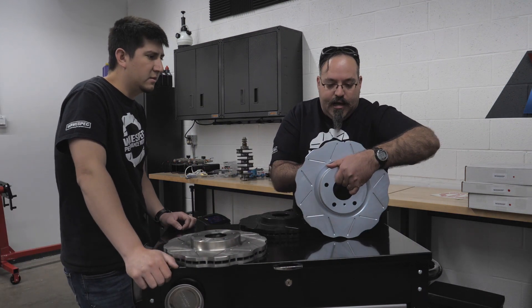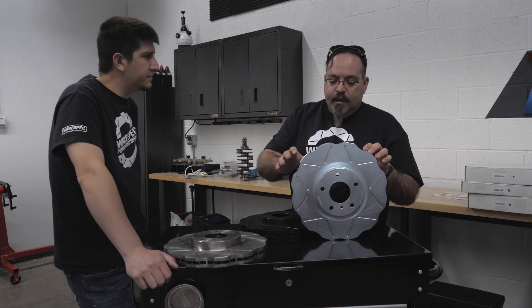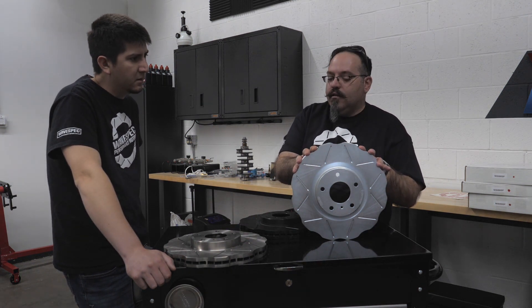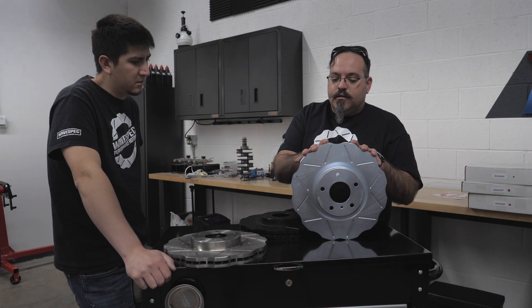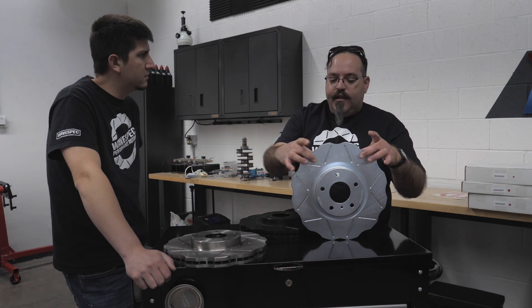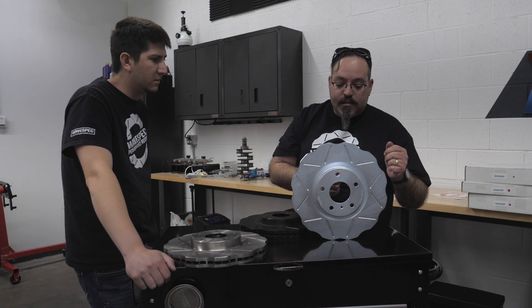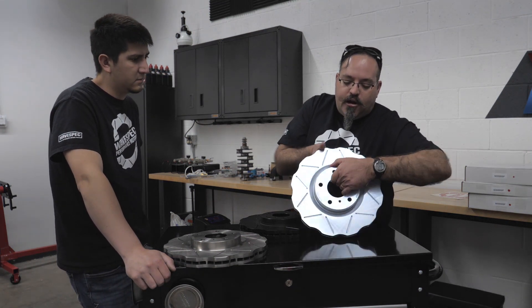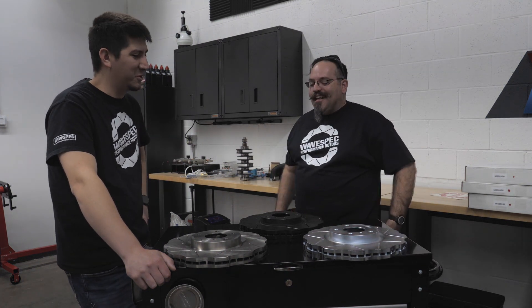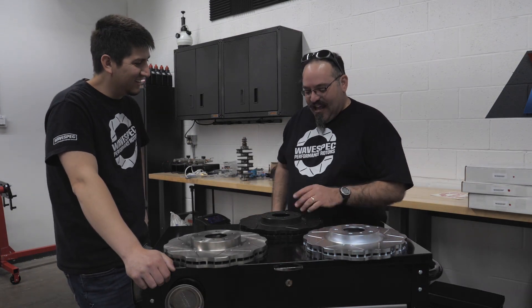When we step up to our Silver Line, it has a little bit better heat transfer properties due to the way it's cast. It uses the same SAE G3000 metallurgy as the Sport Line but also features a silver zinc plating, so you get rust protection on all surfaces — obviously the braking surface will wear away, but everything else will be protected. It's really good for cars driven in the northeast where there are a lot of salted roads in the winter — we don't have to deal with that too much in New Mexico.